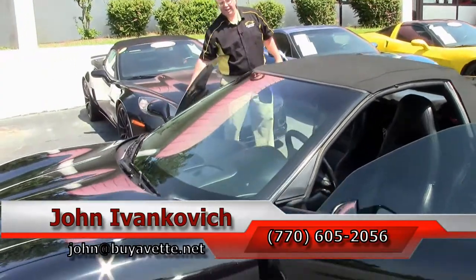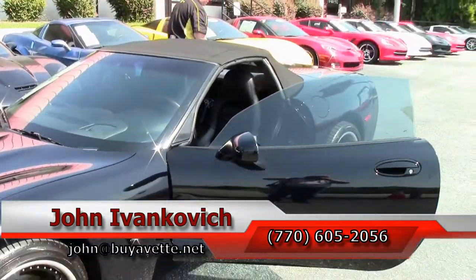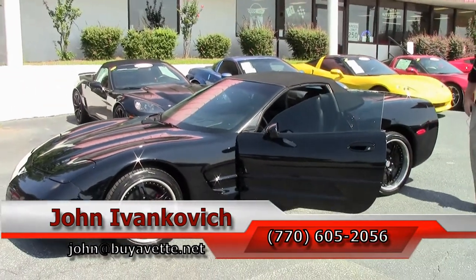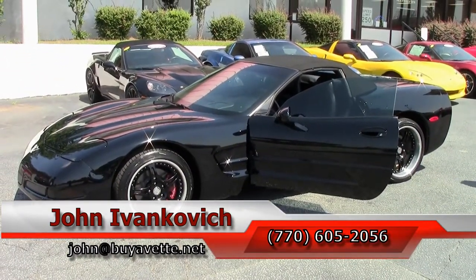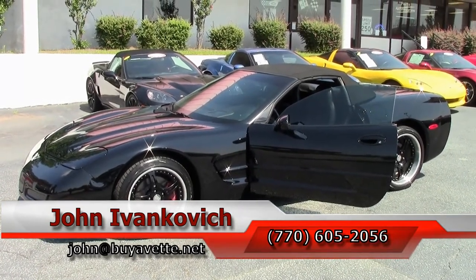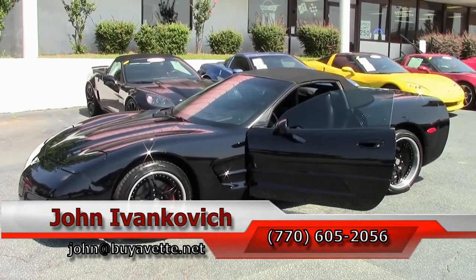Folks, it's only 59,000 miles on it. She's a great value. Give me a call at 770-605-2056, or email john at buyvette.net. And don't forget to subscribe to that YouTube channel — you get to see all the new cars first. We'll see you all out on the road.